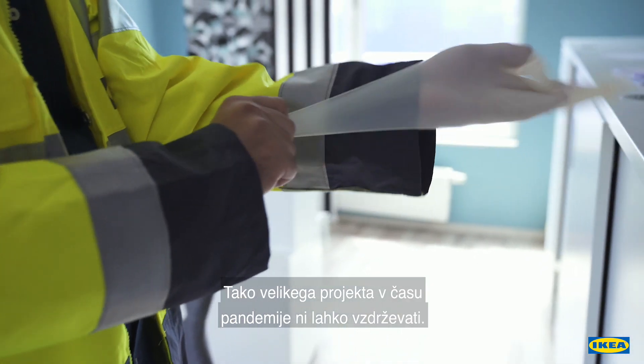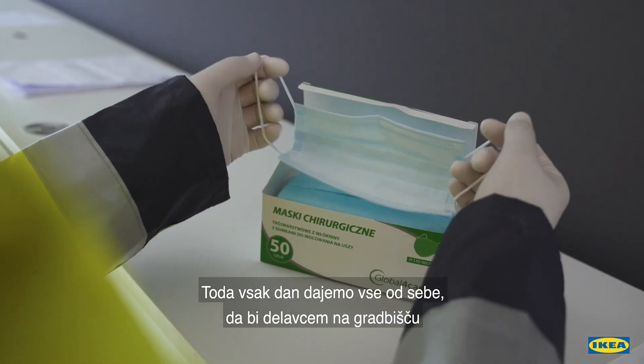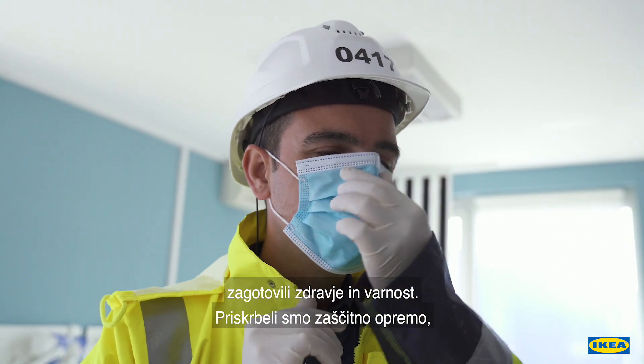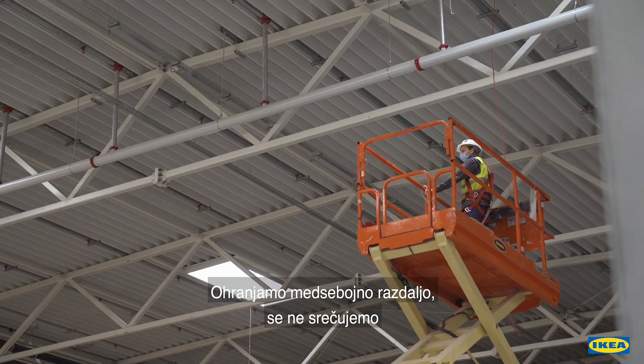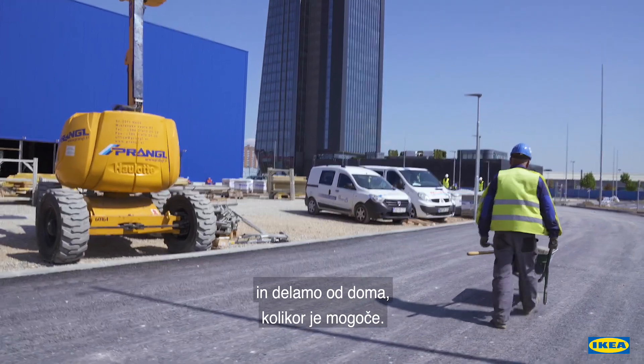To keep such a big project going in times of pandemics is not easy. But we do our utmost every day to guarantee the health and safety of our co-workers on the site. We provide protective equipment like masks, gloves and antibacterial gel. We maintain distance from each other, we don't meet and we try to work from home as much as possible.